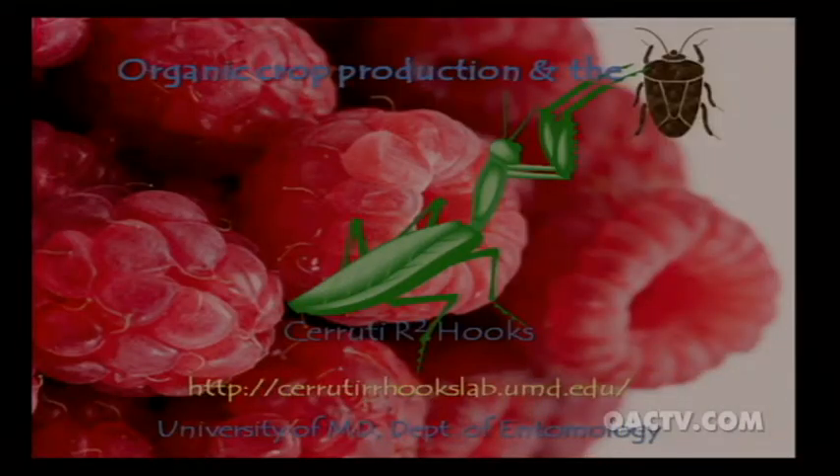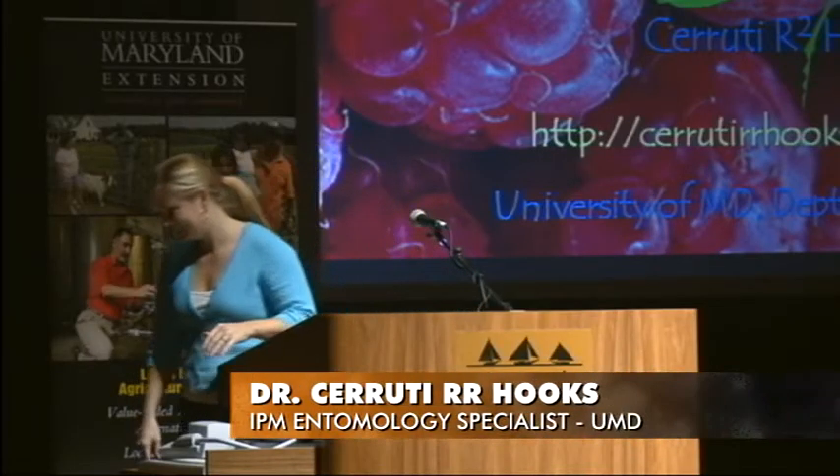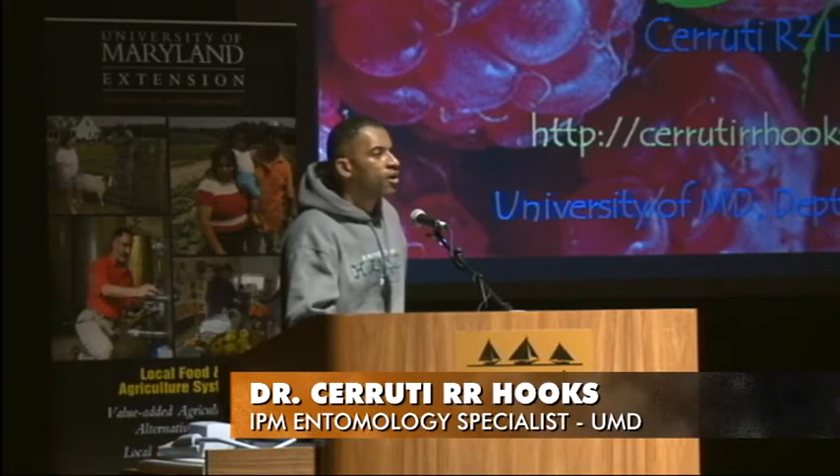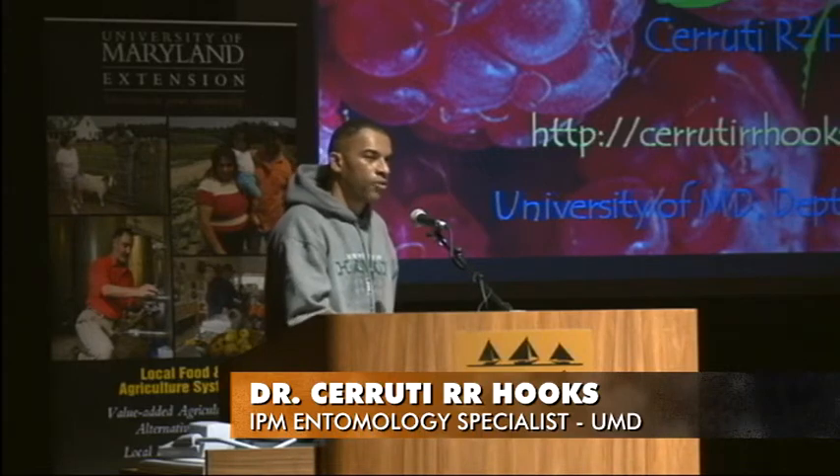I'm happy to introduce Dr. Cerruti Hooks. He's with University of Maryland Extension and in the Department of Entomology. He's going to be talking about the stink bug and organic production. He has done a lot of work in that area, and we're glad to have him here today. Thank you, Shannon. I'll be talking today about organic production with respect to management of the brown marmorated stink bug.